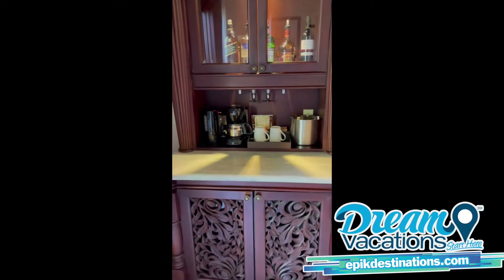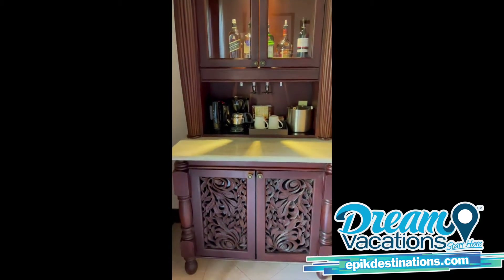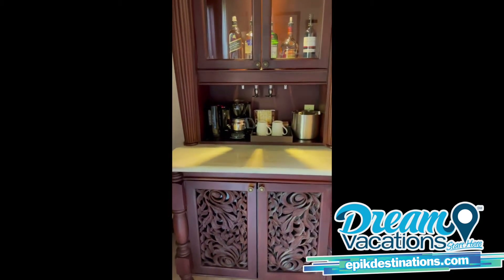This is a butler level suite, so this is your butler pantry with your liquors, your fridge under there, stocked with your juices, water, sodas, and alcohol.